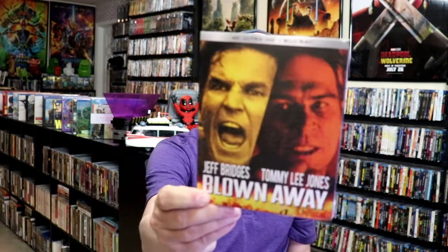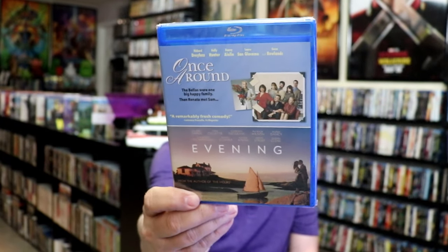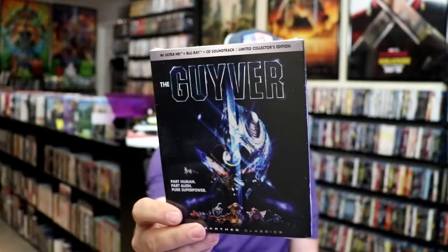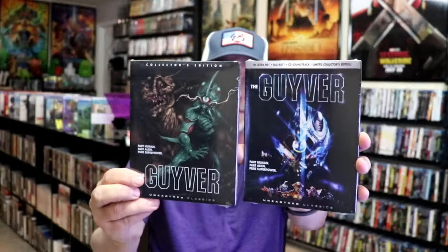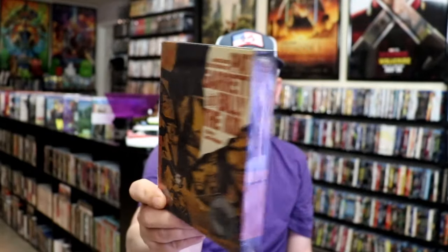We had quite a bit of Kino Lorber releases during the month. We have a 4K release for Blown Away, which I don't believe I've ever seen before — I want to check it out. Same with Narrow Margin — I had never seen this one, I want to check it out. Got this double pack Once Around and In the Evening — this is a Mill Creek release. We got the Guyver in a 4K release and also a Blu-ray release with two different slipcovers, so I picked them both up. On the Criterion sale, we got Pat Garrett and Billy the Kid, a 4K release.